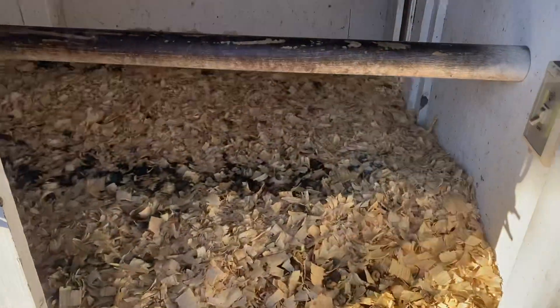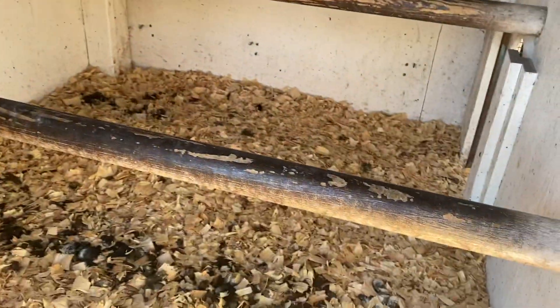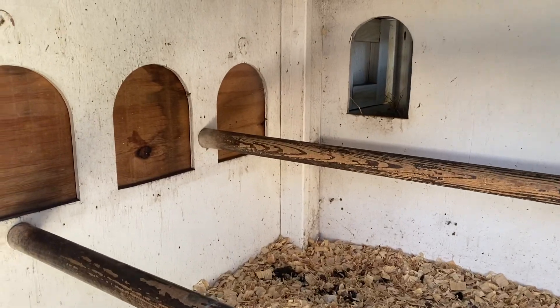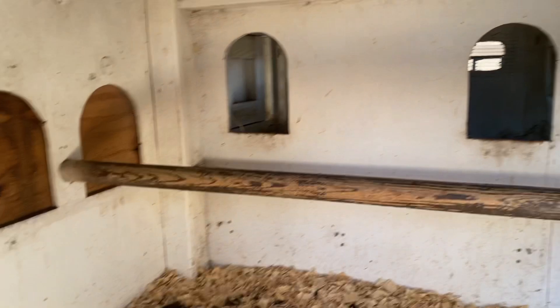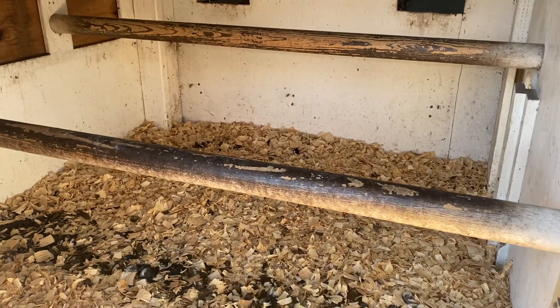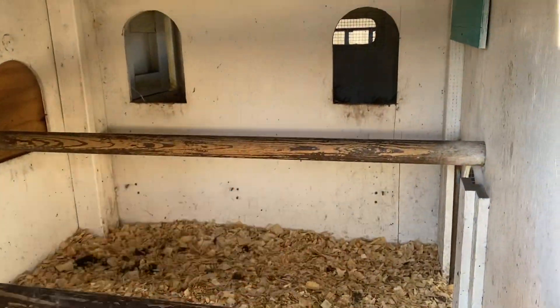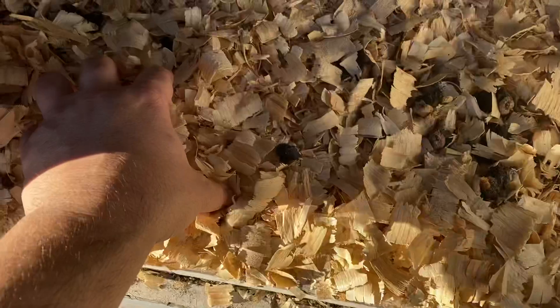I have to change out these shavings every week because they will poop — you can see where they poop in a row because they sleep up on this front roost. We had nesting boxes off to the side but it just wasn't enough room, so I built a bigger double setup in the back. That seems to be sufficient. I'd add one nesting bay for every three hens you have.